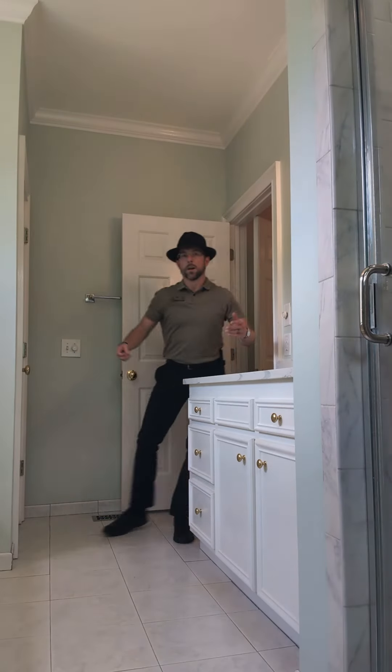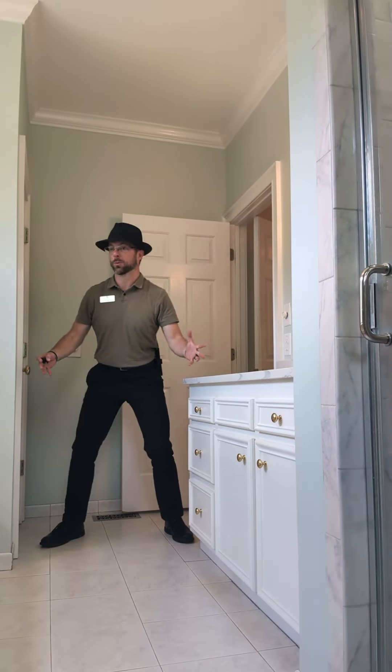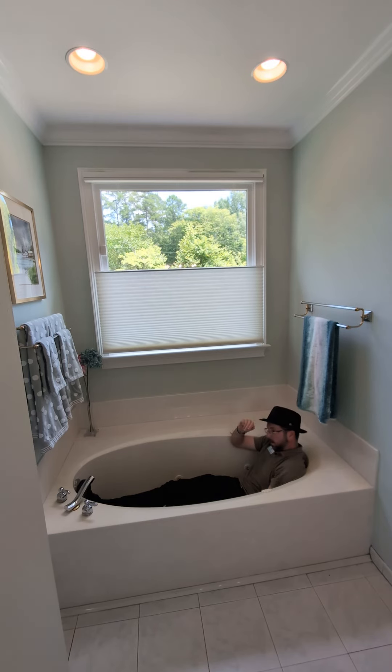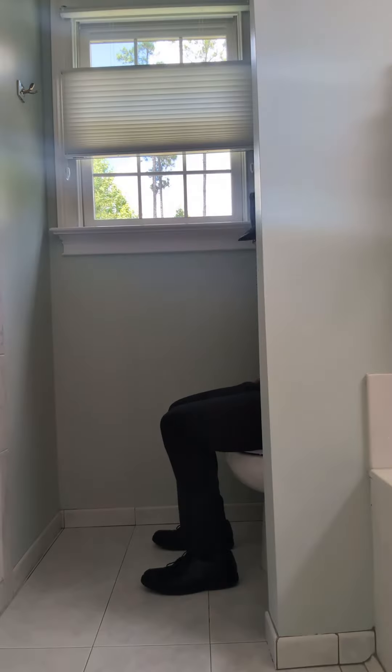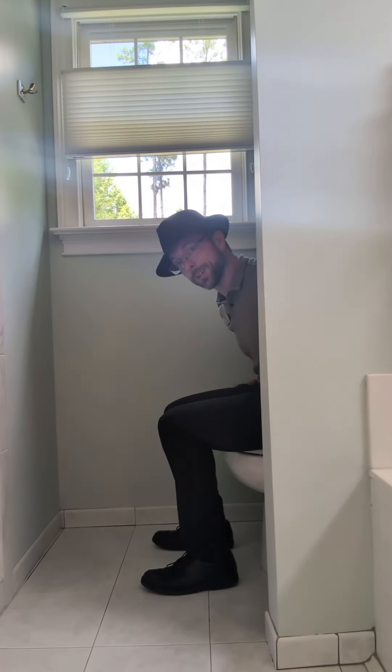Walk-in closet! What an amazing master bathroom — it's got a whirlpool tub and a fantastic shower! Give me just a minute, we'll go see the rest of the house.